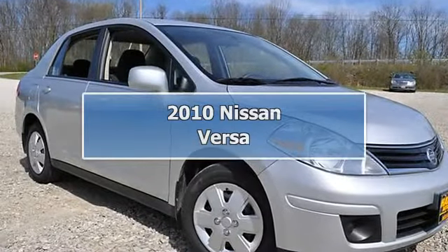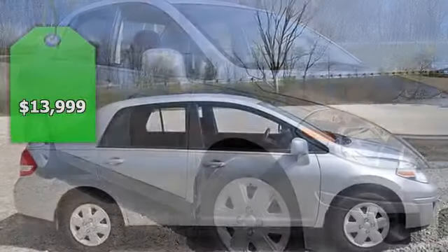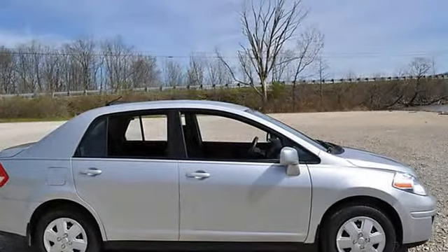Air Conditioning, Power Door Mirrors, Power Locks, Rear Window Defroster, and Tilt Steering Wheel. Gas Saver. Get Hooked on Haas Automall.